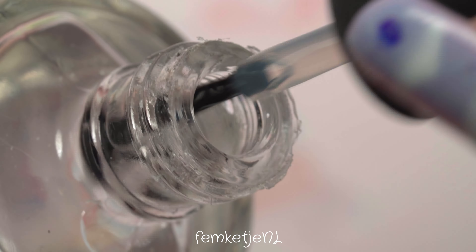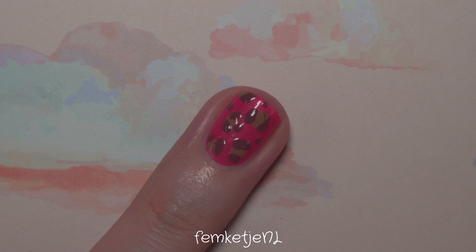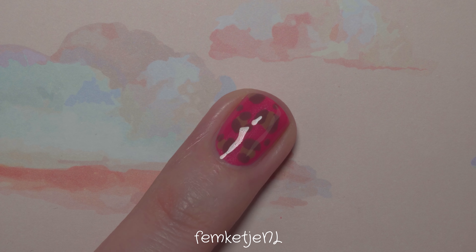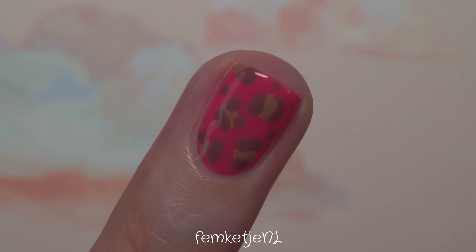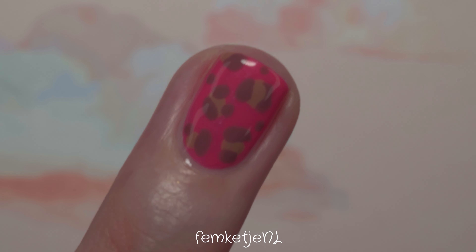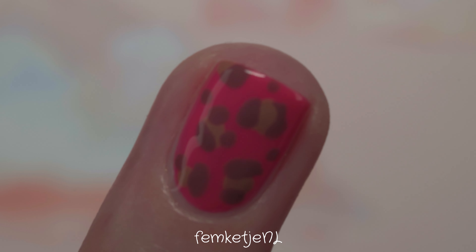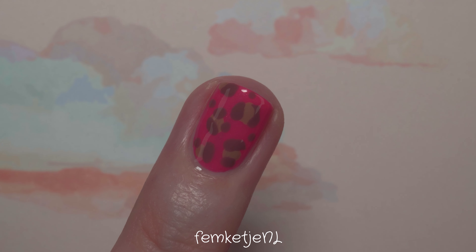After you're happy with your design and it's dried for a couple of minutes, go in with your top coat. I really love this top coat — it gives a beautiful shiny, glossy finish and ties it all in without smearing the colors. The colors by PJR Care are really pigmented, which can sometimes cause smearing when applying top coat, but I didn't have any issues with that whatsoever. That's one of the main reasons I love this brand and their base and top coat so much. That was the first design!